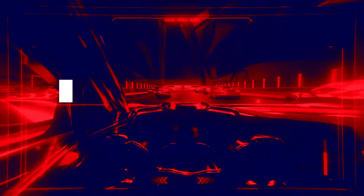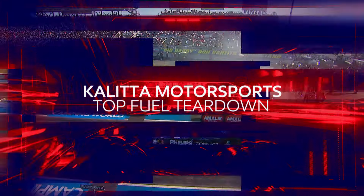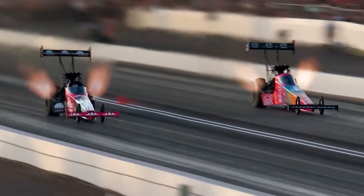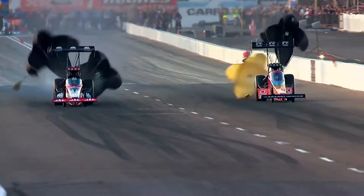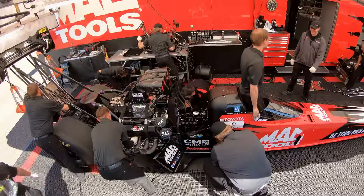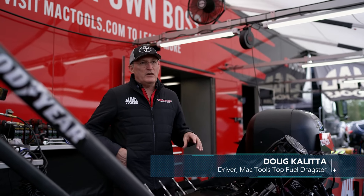NHRA drag racing now as we join Coletta Motorsports for a top fuel teardown. A top fuel dragster can reach speeds of 335 miles per hour in 3.6 seconds over the 400-meter pass. The strain on the car means everything must be checked and repaired or replaced between runs. With 11,000 horsepower, running it that hard over that short a distance, you just have to look at the mainline bearings, pistons, rods, and the clutch.